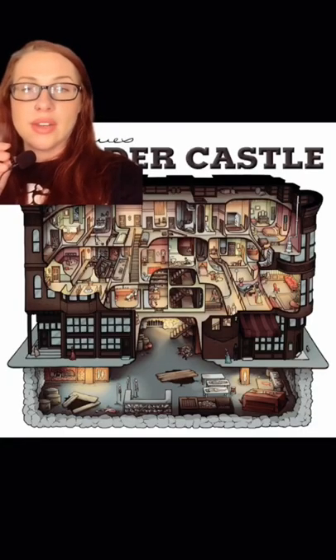The basement was said to have acid vats, pits of quicklime — which is used on decaying corpses — and a crematorium.